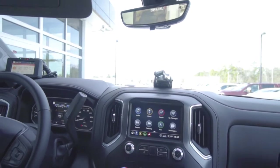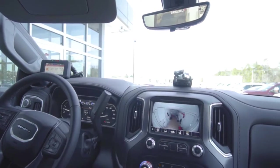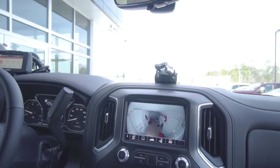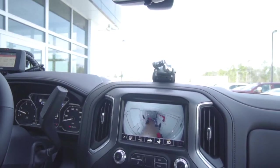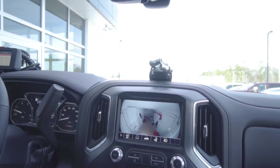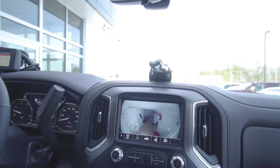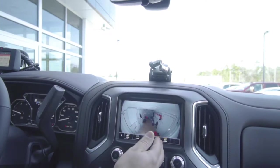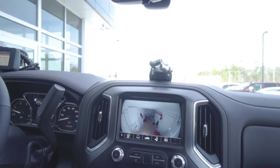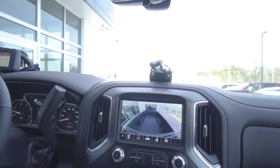Going back to our camera views where all the trailer magic happens — there we are with the interior camera. Whether it's cargo, a car, or livestock, we can check in on our load as we drive down the road. This view can be brought up while driving but will time out after eight seconds. Another handy one that also times out after eight seconds while driving is our bed view.